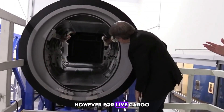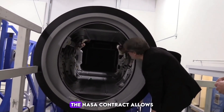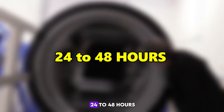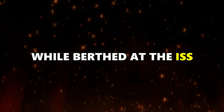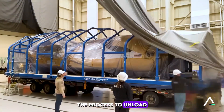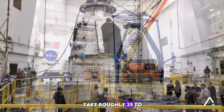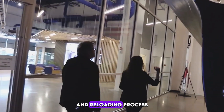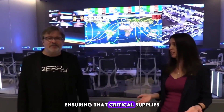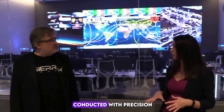However, for live cargo, cold packs, and other temperature-sensitive gear, the NASA contract allows for a loading window of 24 to 48 hours prior to launch. While berthed at the ISS, the process to unload and reload Dream Chaser Tenacity will take roughly 35 to 75 days. During this time, the ISS crew will efficiently manage the unloading and reloading process, ensuring that critical supplies are replenished and scientific experiments are conducted with precision.